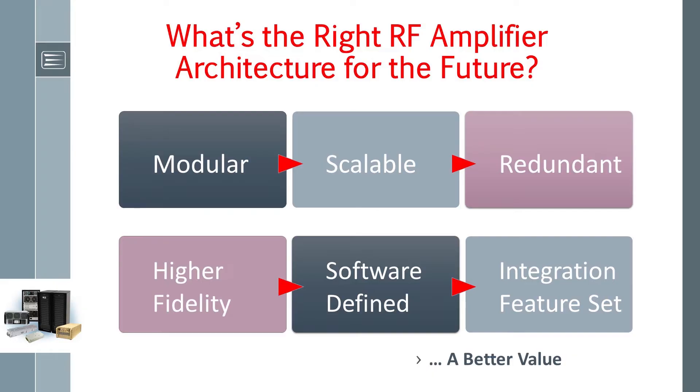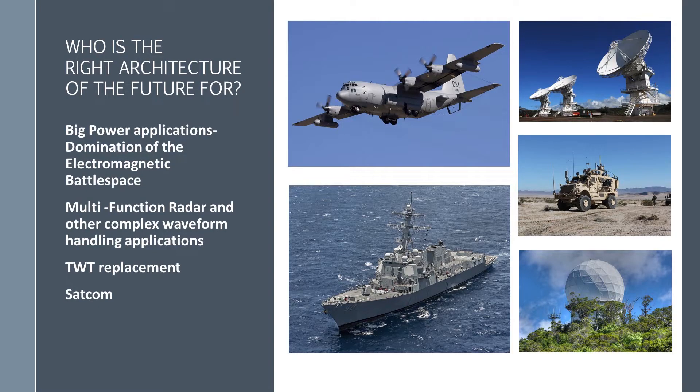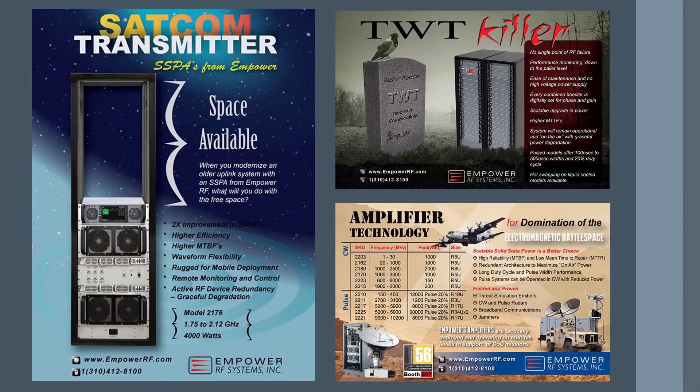Well, granted, it's subjective and certainly dependent on the application. For example, the best amplifier architecture is not the same for cellular tower-mounted amplifiers as it is for FAA radar. The right architecture of the future is for big power applications: domination of the electromagnetic battle space, multi-function radar and other complex waveform handling applications, TWT replacement in an aging infrastructure needing significant total cost of ownership and mean time to repair improvements, and SATCOM for higher availability and higher data rates. These are applications starving for a more capable solid-state power amplifier solution — the need for more effective use of the amplifier, not just in RF performance, but features that enhance end-use application capabilities.